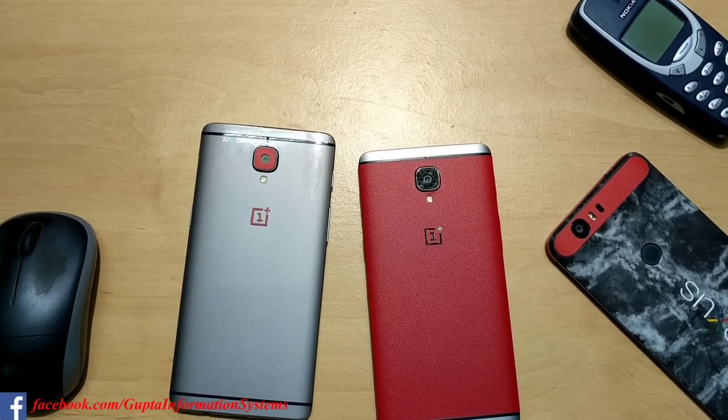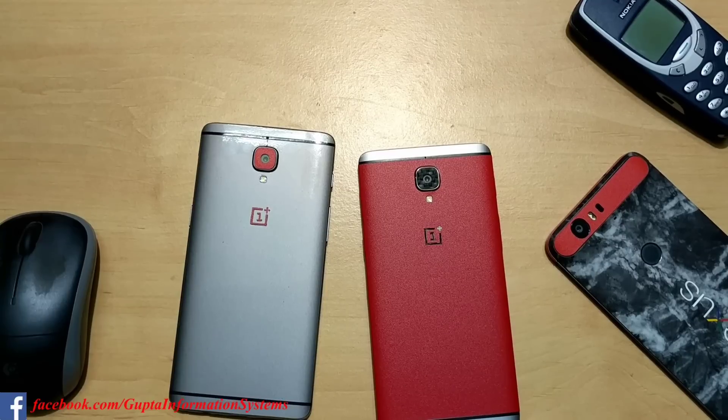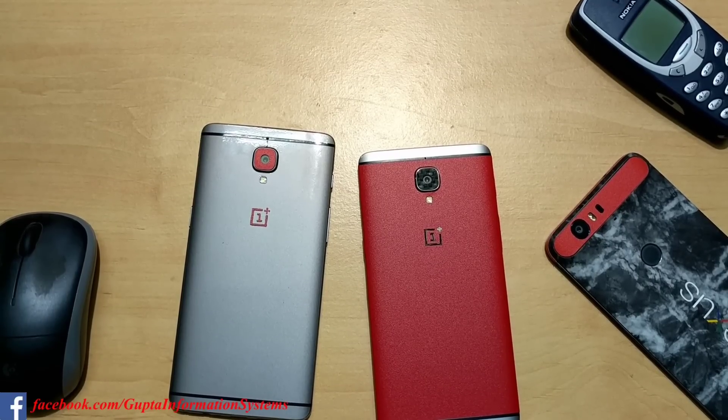That's pretty much it for this open beta update for both the OnePlus 3 and 3T. Do let me know in the comments if you face any problems or what things I missed - I may have missed many things, so let me know and I'll try to cover them in upcoming videos. Thank you so much for watching, I'll catch you very soon, have a great day.